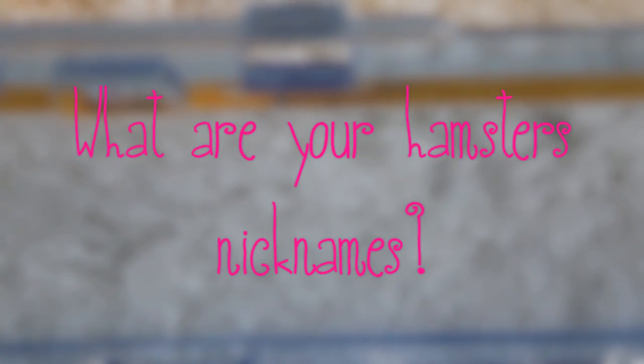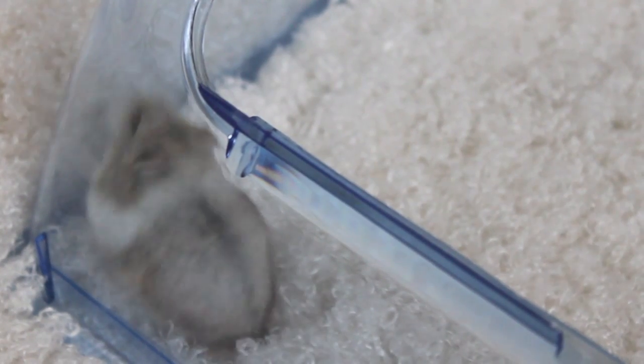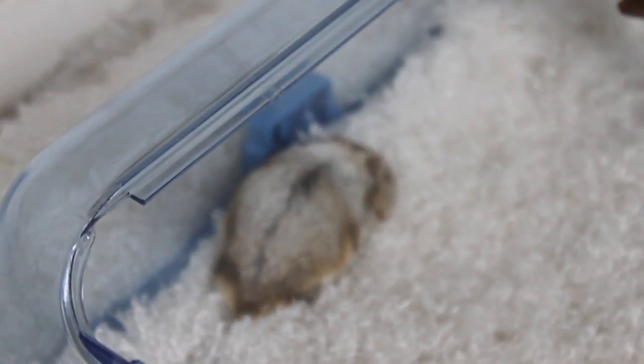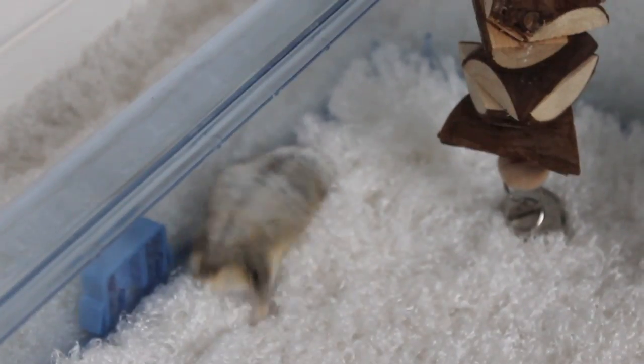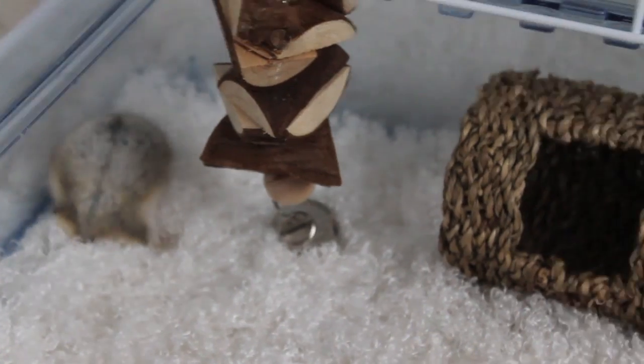The next question is: what are your hamsters' nicknames? Mickey's is Jaws — I always hear me calling him Jaws. I never call him Mickey, it's always Jaws. He's my little Jaws. And Misty's is Misty Moo or My Squee — I always call her My Squee. If you're on my Facebook, I always write My Squee. And that was the hamster tag!